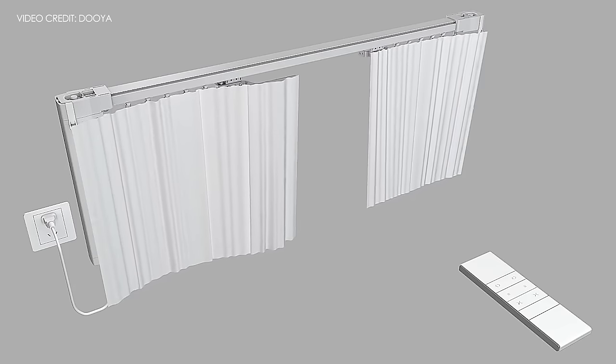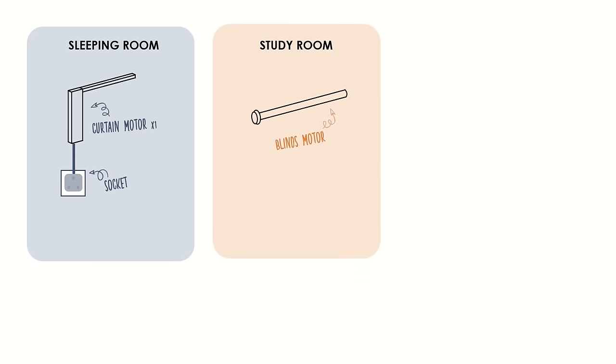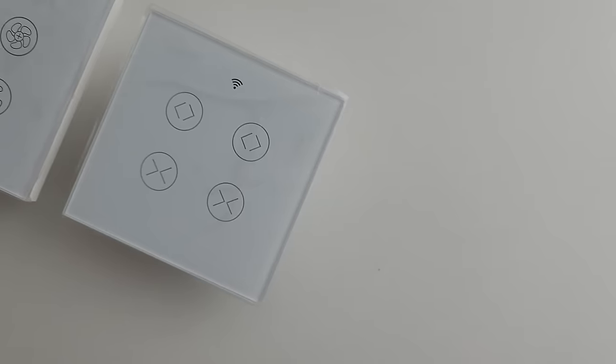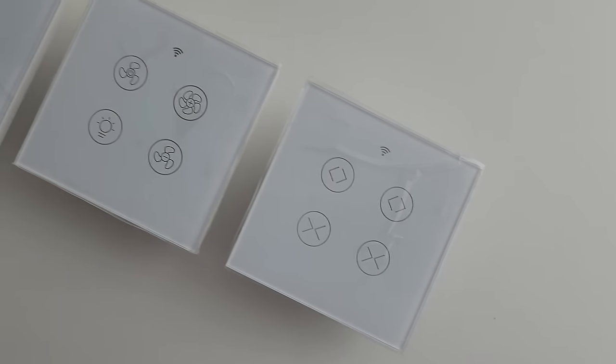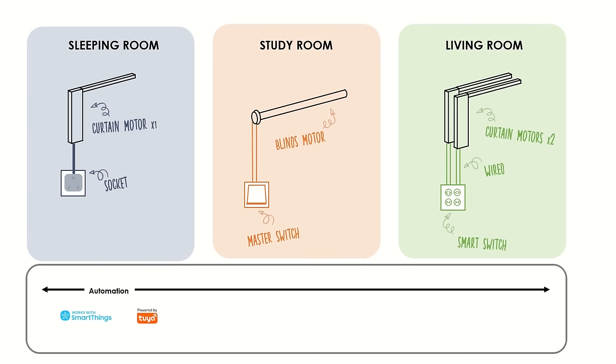We are going to run through three different models in our rooms. The sleeping room will have a single smart curtain motor connected to a socket located at the top. Our study room will have a smart blinds motor wired to a dumb master switch. The living room is the most complicated — we will have two smart curtain motors wired to a physical smart switch, for aesthetics and so all switches look the same. In short, for all smart home devices, we want to achieve automation using Samsung SmartThings and voice control using Google, while retaining physical controllability as well as a remote option.